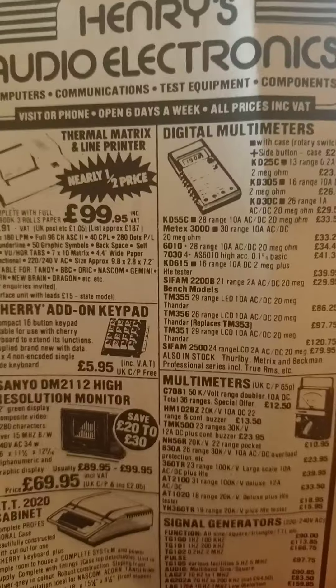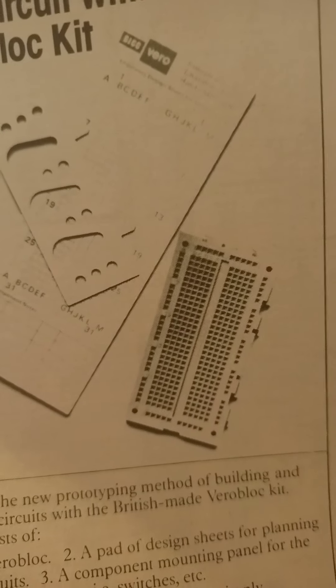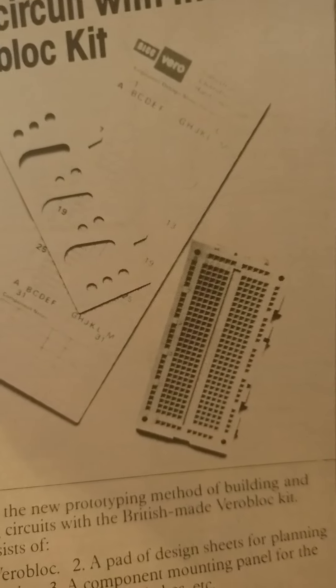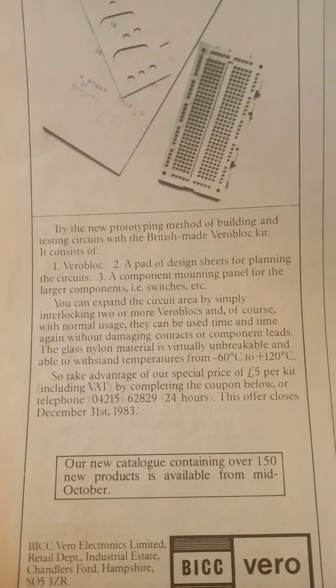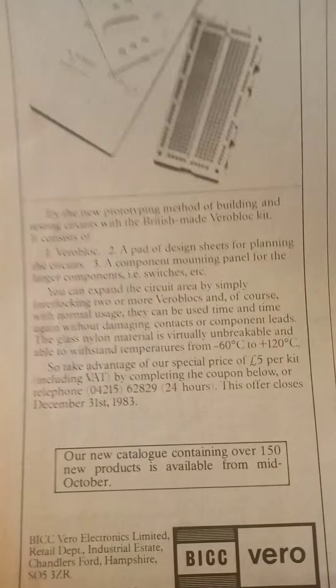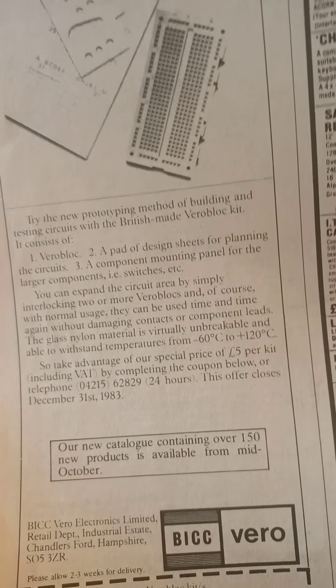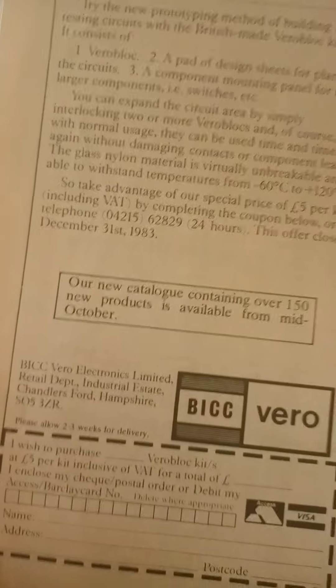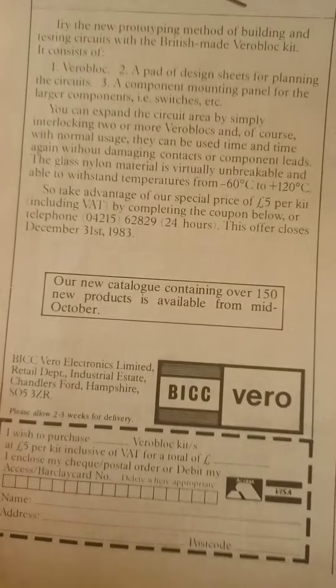Computers, communications, test equipment, components - there's all the different things you can send off for by post. There's also: build and test your own circuit with the new Vero block kit. It's a plastic thing with rows of sockets that you can stick electronic components into and build your own circuit. The possibilities of projects you can make with these things is endless - it's like learning to program your own computer. The different games you can produce, there's just no limit, like a child with their own Lego set.